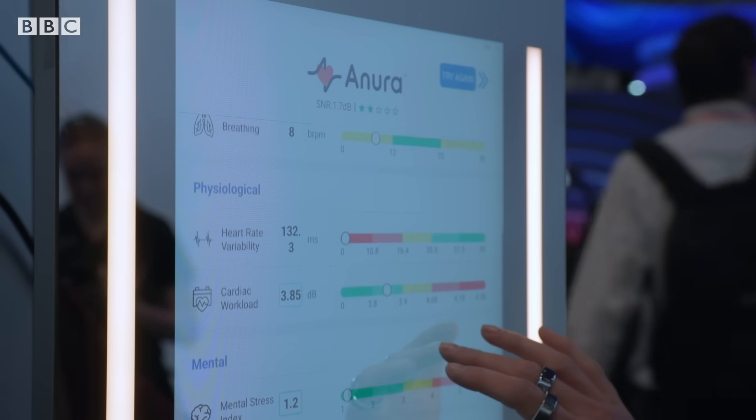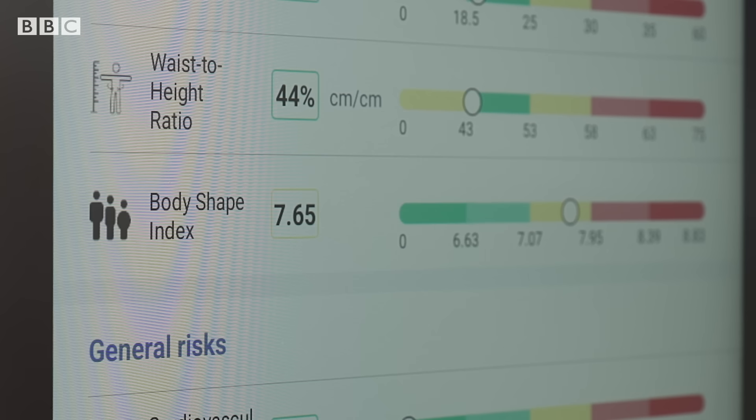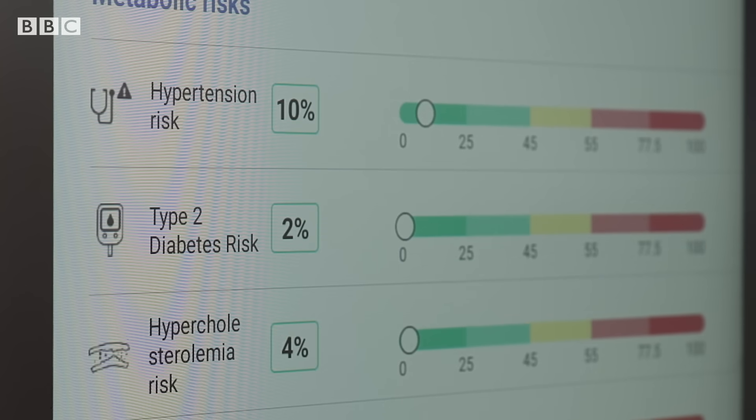The results are looking good on most metrics — risk of heart disease and stroke are all incredibly low. For some of these things it's hard to imagine how they would even be calculated. When it comes to something like type 2 diabetes risk, how on earth can it assess that?